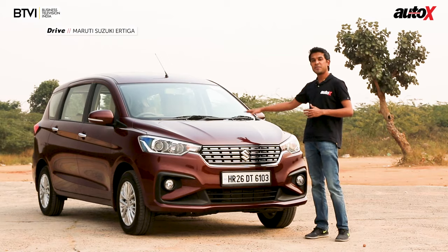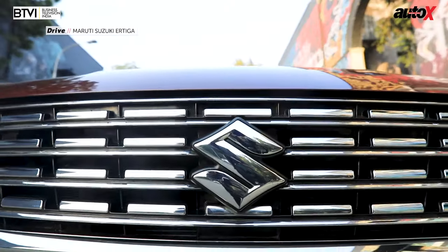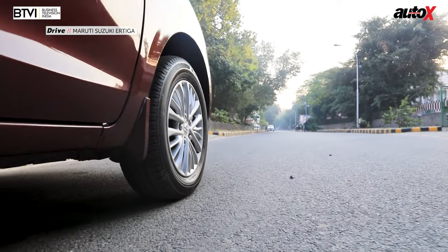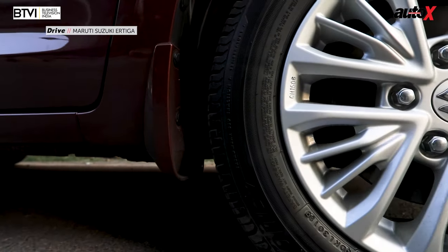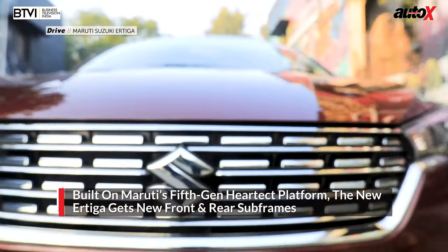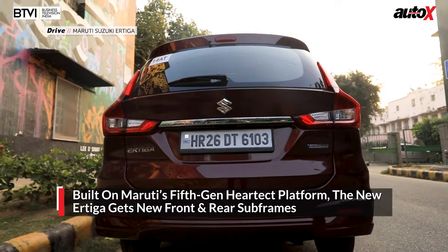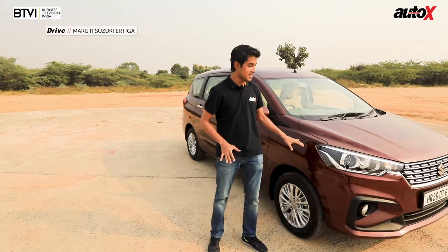Maruti has built this car on the fifth generation of their Heartect platform. Leaving aside the new front end, the overall silhouette remains much the same as earlier, and the car retains its 2740 millimeter wheelbase, identical to the previous car. This new Heartect platform ensures the Ertiga has a new front subframe and a new rear subframe. The rear axle is all new as well.